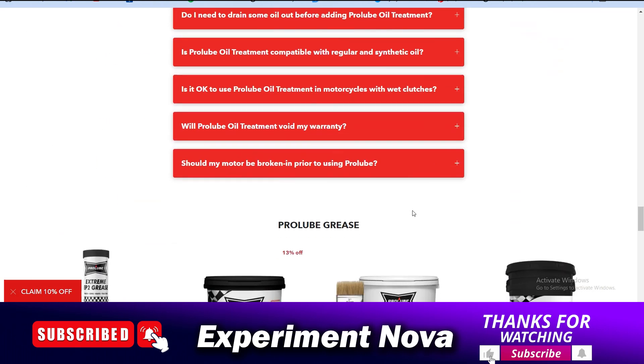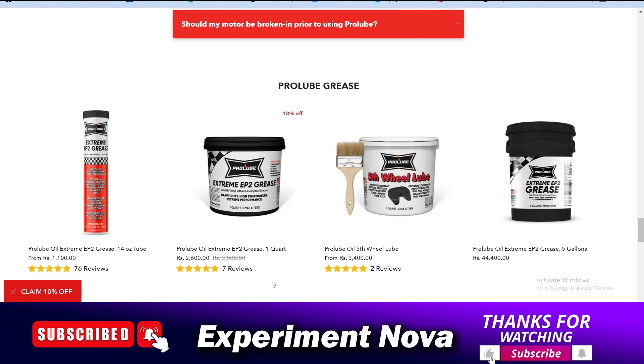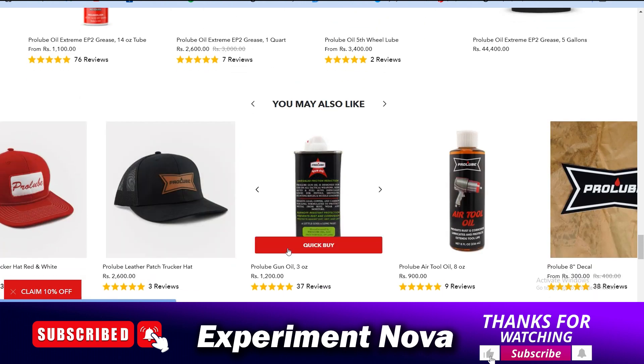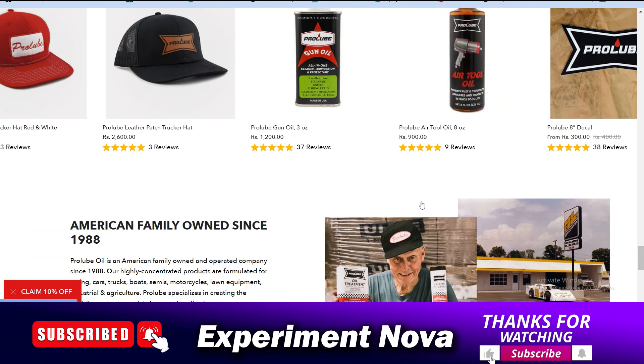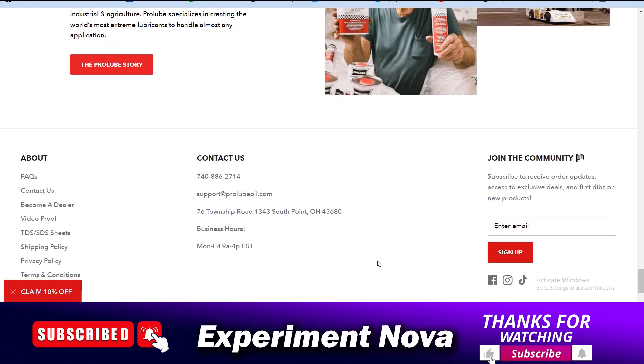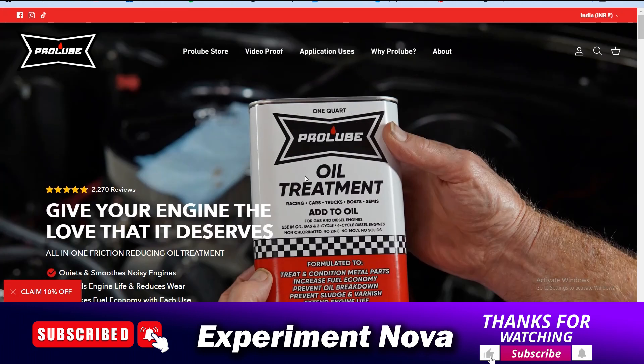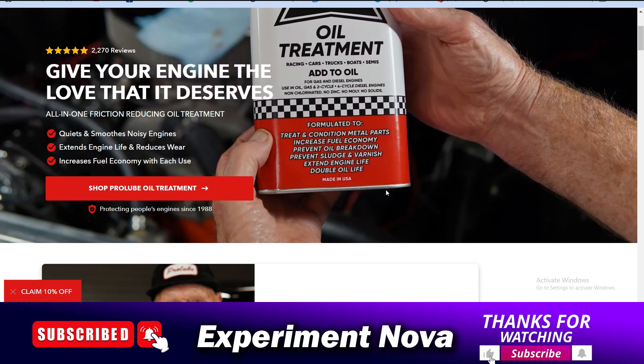When you place your order, your engine may be damaged, or this product may simply not work for you, and you may face lots of problems. Please save your hard-earned money. Our conclusion and research says you should not go with Pro Lube Oil Treatment, but if you really want to try, you can take your own risk.